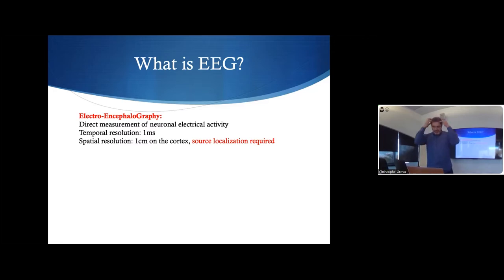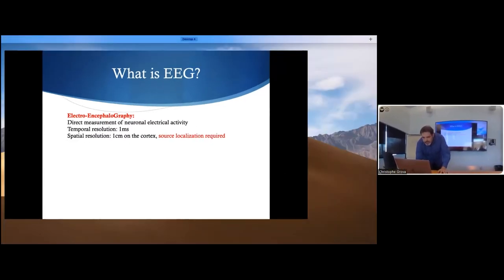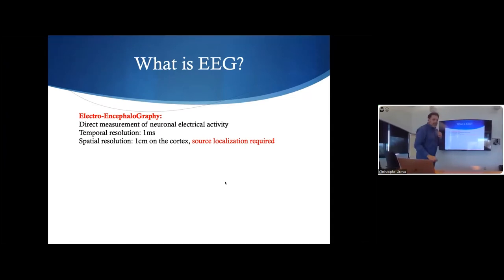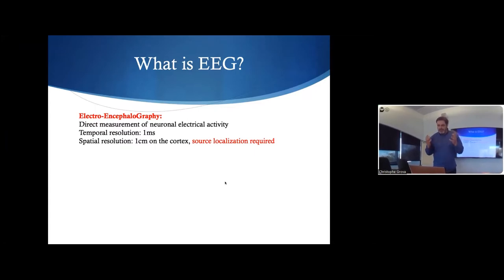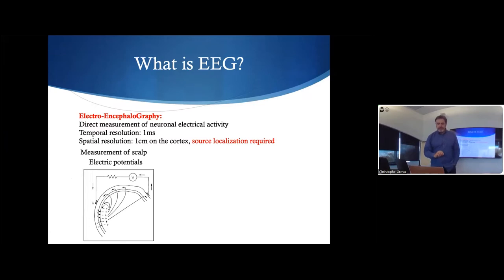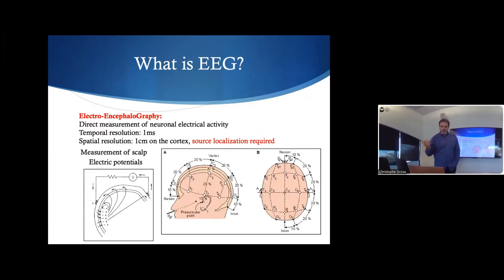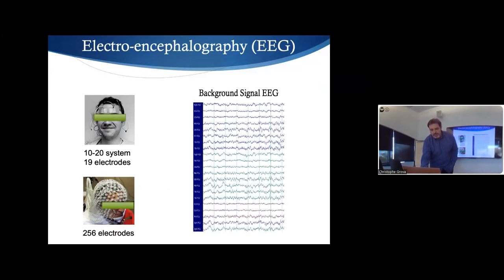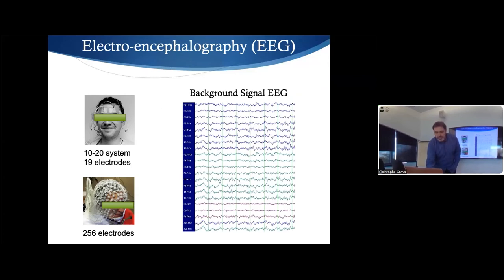We use scalp recording and detect differences of electrical potential on the scalp. I'm going to show that we can do better than that, because we can invert the problem to get quite accurate source reconstruction from scalp recording — perhaps not from only 20 electrodes, but when using 40, 60, and more, we can do an accurate job. Examples include standard clinical 19-electrode EEG or 256-electrode EEG; the signal is very rich in terms of temporal content.